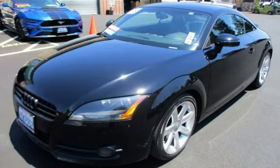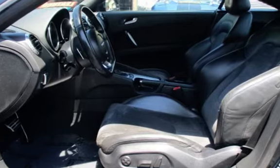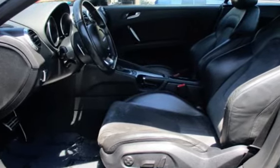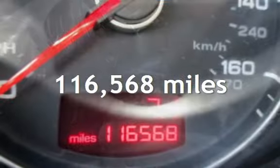Presenting a pre-owned 2008 Audi TT 2.0T. This two-door coupe has a four-cylinder, 2.0-liter i4 engine, with front-wheel drive, and an automatic transmission.